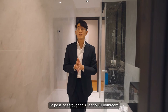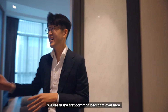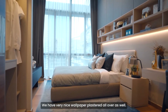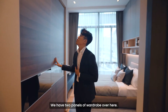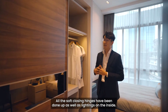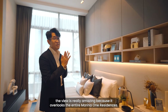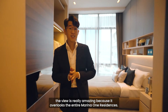Passing through this Jack-and-Jill bathroom that connects the two common bedrooms, we are at the first common bedroom. The common bedroom has already been done up with very nice wallpaper, two panels of wardrobe with soft-closing hinges, lighting on the inside, and overhead cabinetry. Right behind me, the view is really amazing as it overlooks the entire Marina One Residences.